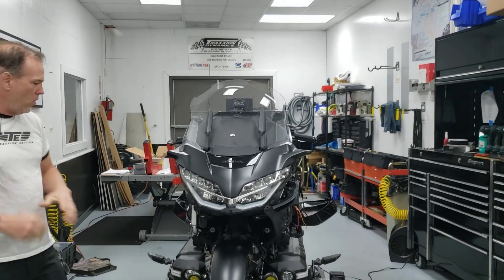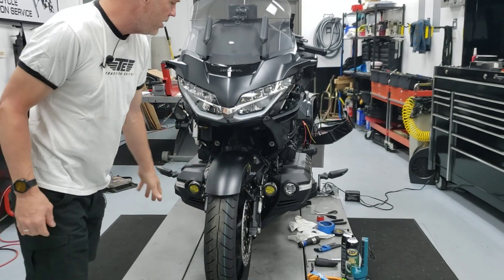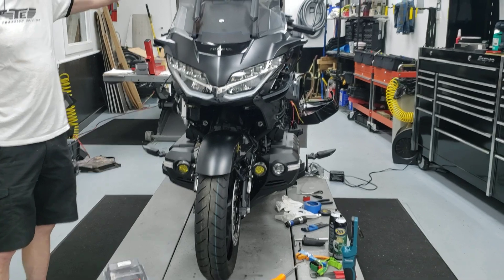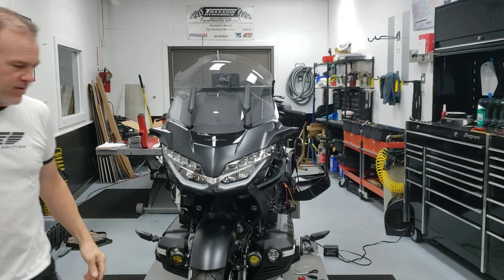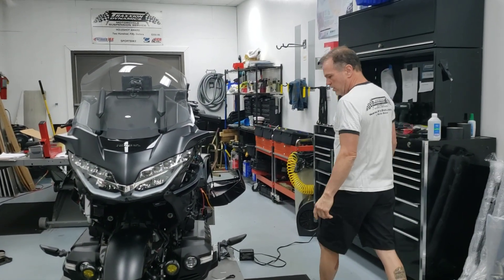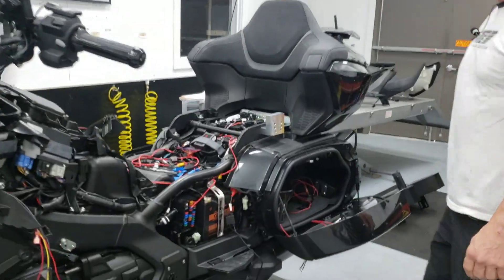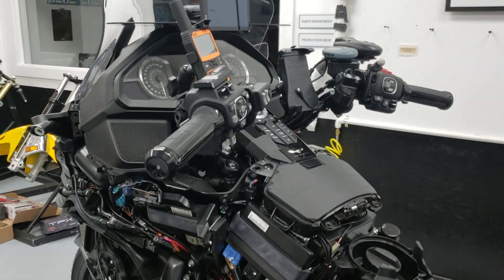Everything's pre-wired for the whole Clearwater lighting system, and portions of it are installed. The Darla lights down by the front wheel are completed. Long ride windshield's on. The accessory shelf and Garmin are final installed. The driver's cockpit is actually all completed — all the wiring at the handlebars, charging ports, and accessories are in place.